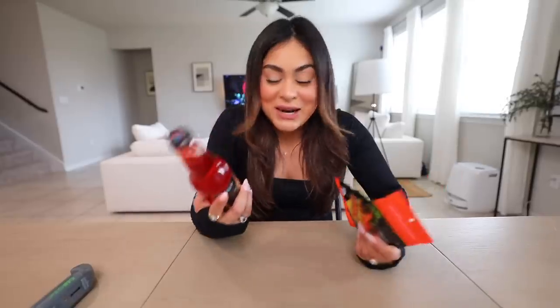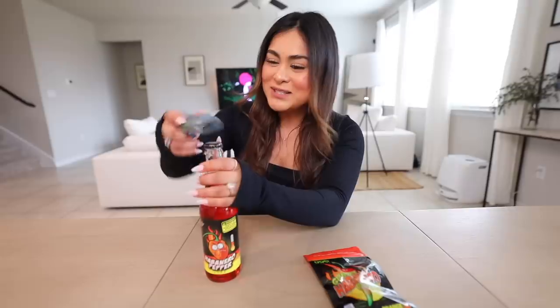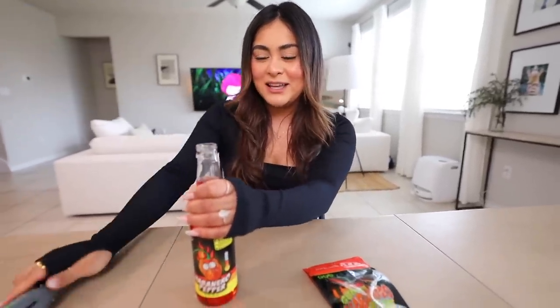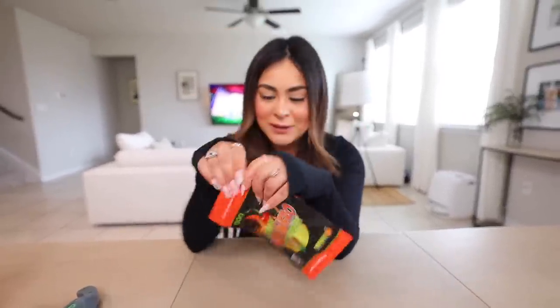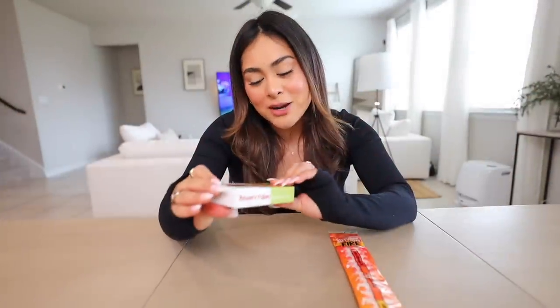So let's try the habanero pepper soda and then we have the habanero pepper gummy. First let's try the soda — the jalapeno one wasn't that spicy, so I'm assuming this one's not going to be spicy either. Spicy level, 0 out of 10. Now let's try the habanero gummy. It's orange flavor, but it's spicy — what the heck? How did they do that? It's creeping up on me. So spicy level, I'm going to rate this 6 out of 10.